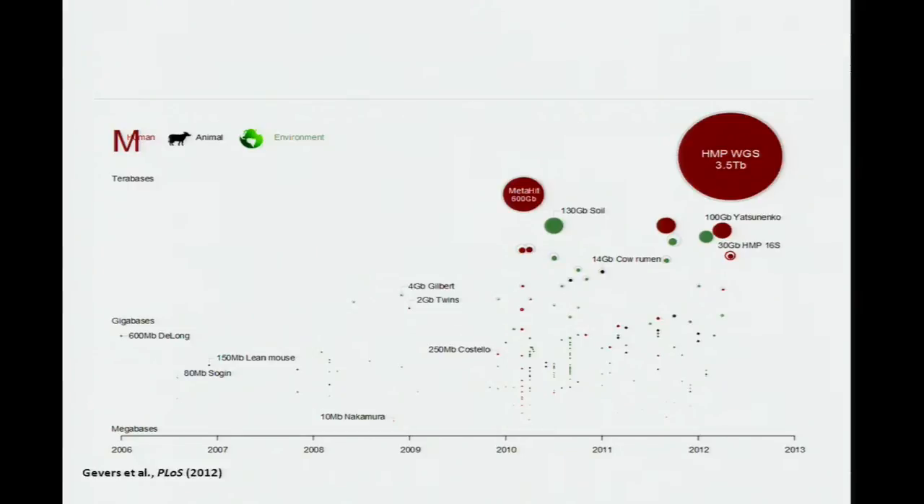The graph shown here plots the total number of terabases of DNA sequence deposited in public repositories since the practice of shotgun sequencing for metagenomics projects began in 2006. There are three sources of microbiome data plotted: data for human, animals, and the environment in red, black, and green, respectively. HMP1 generated about seven terabases of whole genome shotgun sequence data, and after removal of the human sequence, 3.5 terabases of microbial metagenomic sequence data remain — considerably larger than any other project to date.